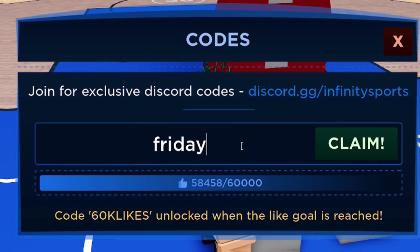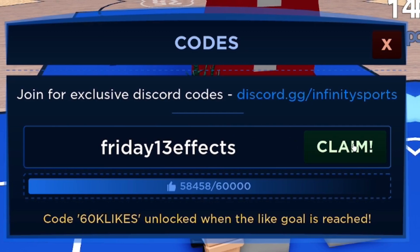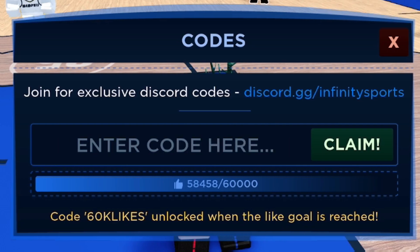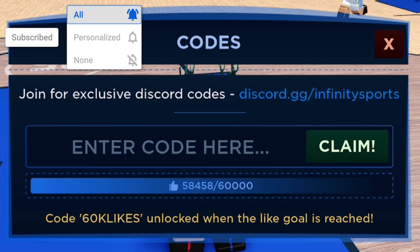The first code today is friday13effects. Enter that right now, click Claim, and redeem it. That one's been redeemed and it's going to give you some nice rewards.